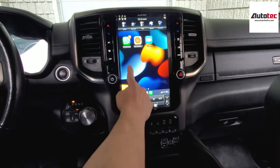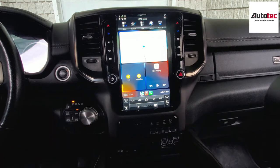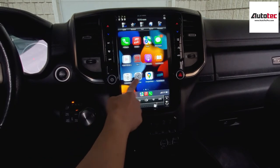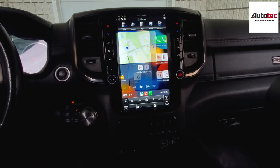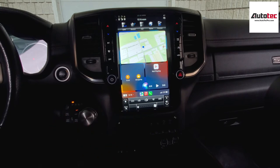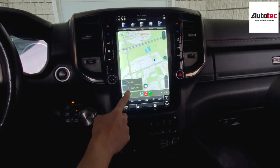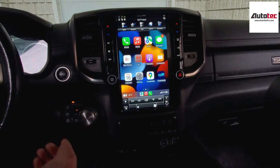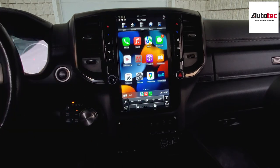As you can see, this is the wireless Apple CarPlay — it's very smooth. It also supports split screen. You can check messages, including WhatsApp. It also comes with voice control — just hold the bottom left corner for a couple of seconds. For example: 'Bring me to the gas station' and it responds with a nearby option. You can also ask 'What's the temperature today?' and it answers. This system supports iOS 15, and it also supports wireless Android Auto if you have an Android phone.